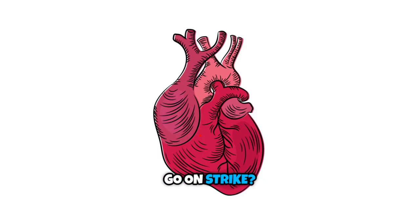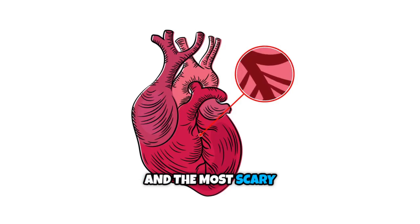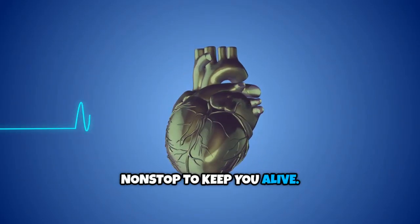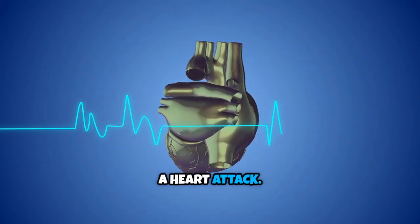Did you know your heart can suddenly go on strike, and it happens faster than you think? Scary, right? The most scary part is that it may be caused by most of the foods we eat today. Your heart works non-stop to keep you alive. But what happens when it suddenly doesn't get the blood it needs? That's what we call a heart attack.